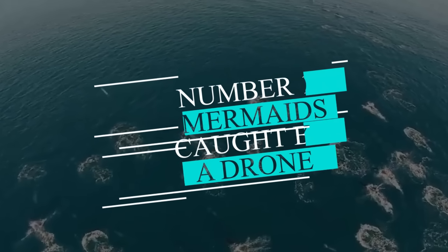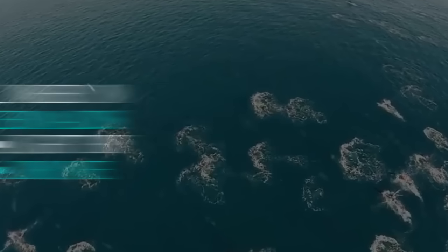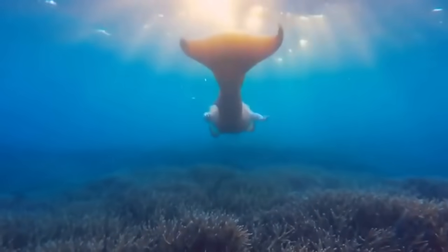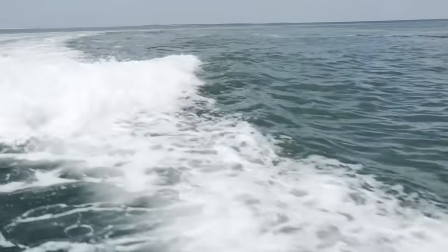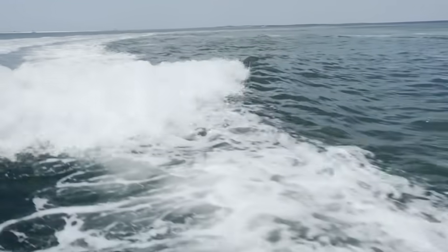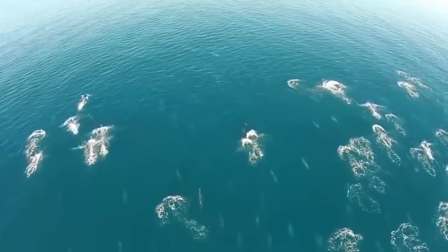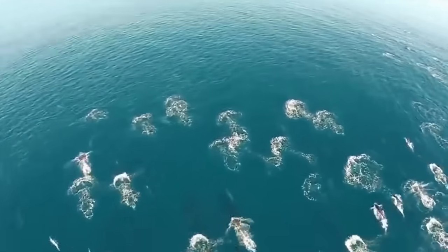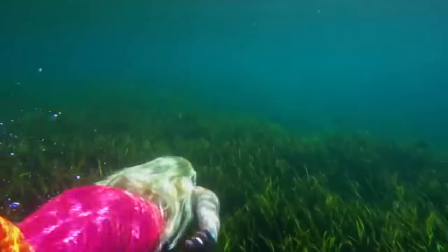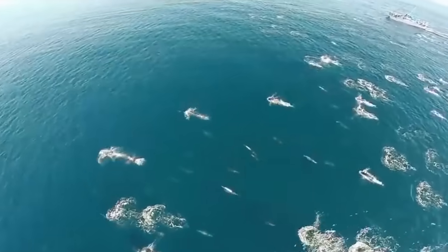Number 10: Mermaids caught by a drone. When you look at this video, it feels like some dolphins moving together. They might be migrating somewhere, you think to yourself. But are they really dolphins? Most animals on Earth move together to ensure their safety and keep danger away, and this is exactly what these creatures are doing. But take a minute and look at them very carefully — do they look like dolphins to you?